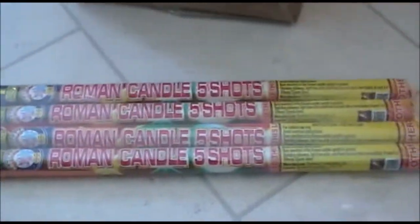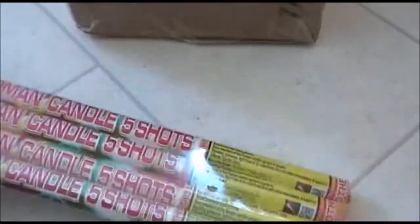A packet of four small Roman candles — five-shot Roman candles from Brothers. New, I think, for last year. It's just comet effects, I think, with some crackling.